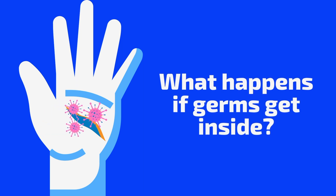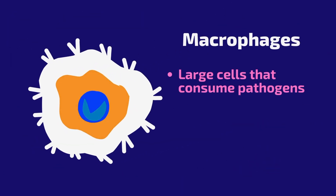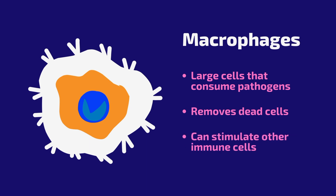If germs get through these defenses, your innate immune cells join the fight. These cells help to identify and destroy pathogens. Macrophages are large white blood cells that consume pathogens, remove dead cells, and stimulate the action of other immune cells.